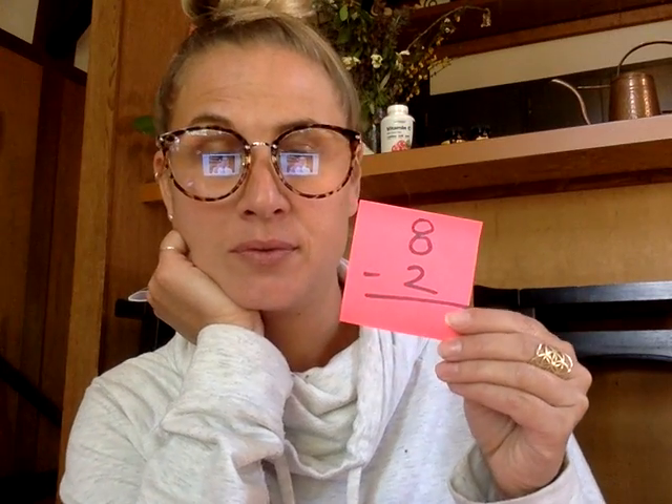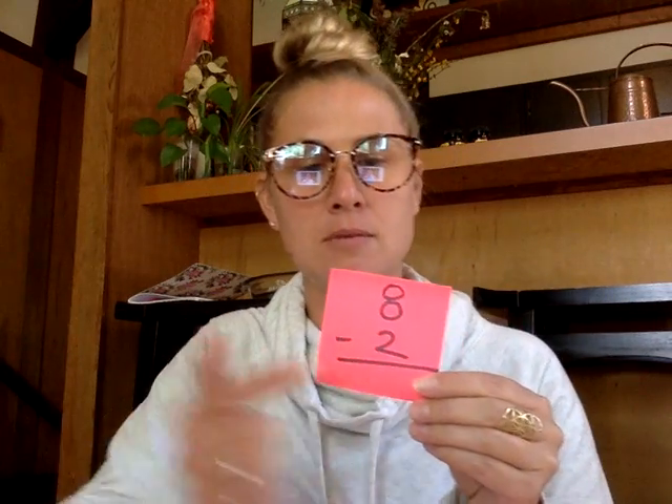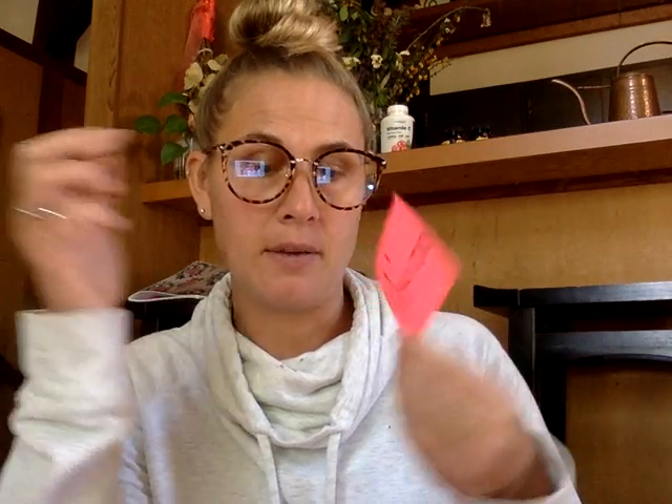Eight minus two. What's the answer? That's right, it is six. You can count backwards from eight: eight, seven, six. You can also think about it using the math fact family — I know this is six because six plus two equals eight. That's another way to look at it.